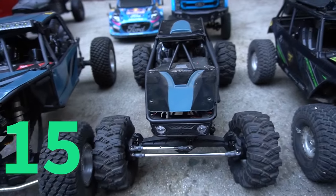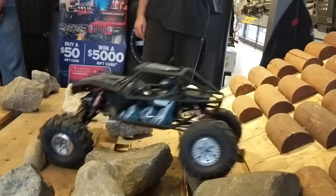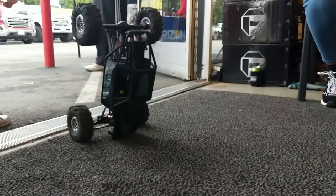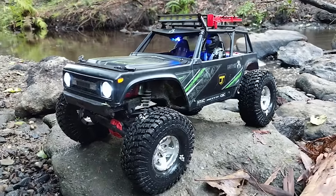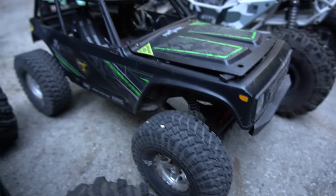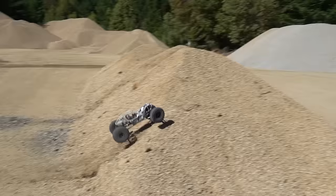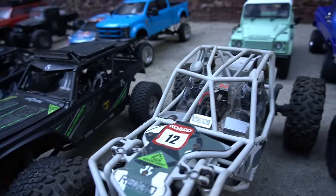Next we have my Axial Capra — I airbrushed this body for the first time. It has a lot of AOT6 racing upgrades like variable offset rims. Next is the 1.9 Wraith, the smaller version of the 2.2 Wraith they used to make. I got this from JJ Customs Hobby Shop at his first shop in San Jose — we're actually going there again this week for a hobby shop tour, so stay tuned. Next we have the RBX10 Riff — this thing is a beast. They have rock bouncing competitions at Axial Fest now, which is pretty cool.